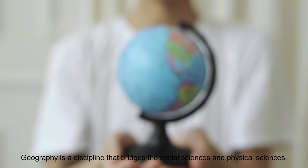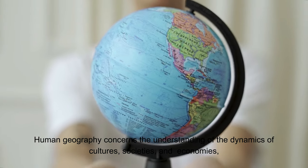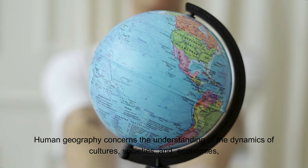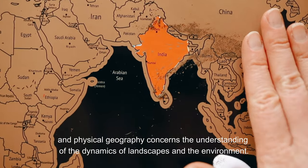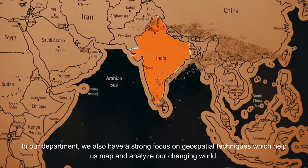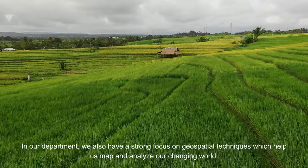Geography is a discipline that bridges the social sciences and physical sciences. Human geography concerns the understanding of the dynamics of cultures, societies and economies, and physical geography concerns the understanding of the dynamics of landscapes and the environment. In our department we also have a strong focus on geospatial techniques, which help us map and analyze our changing world.